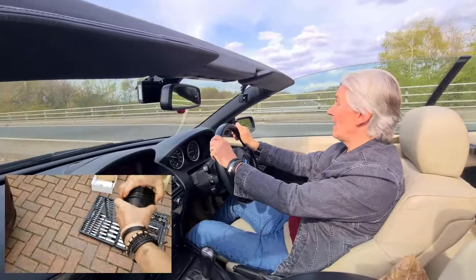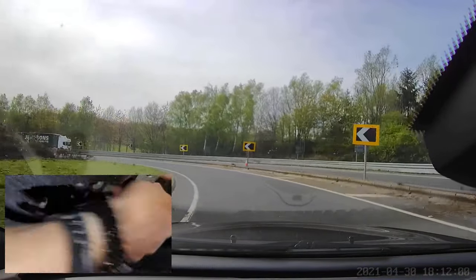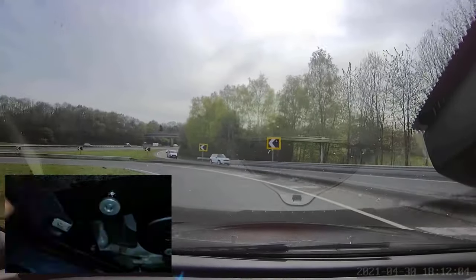Oil changes at the very longest once a year, and at the very longest once every 10,000 miles.